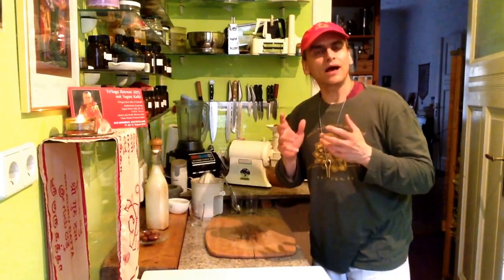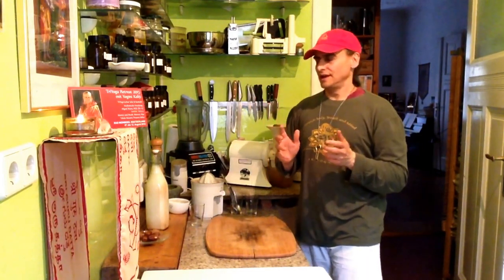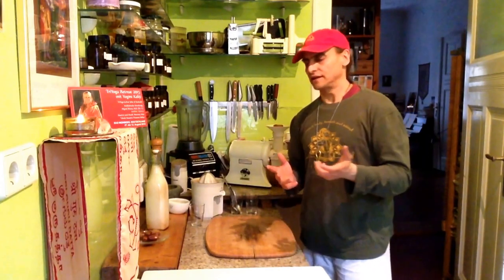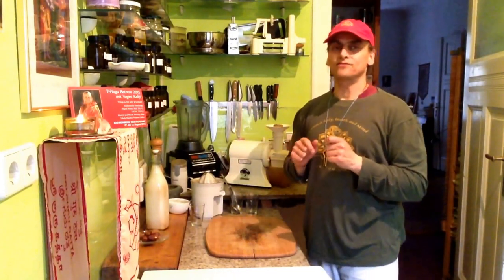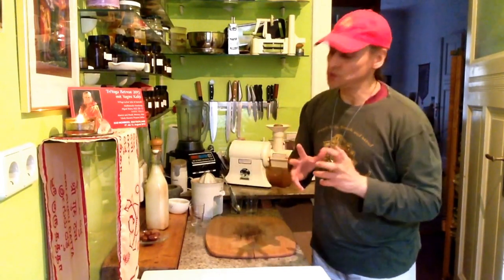It was not allowed in the Muslim world to depict persons, so they decided to use ornaments instead — ornaments that could speak to you, where you begin to imagine things. Fascinating art has come from that to us. But now it is about this chufa milk, and that is fascinating too.